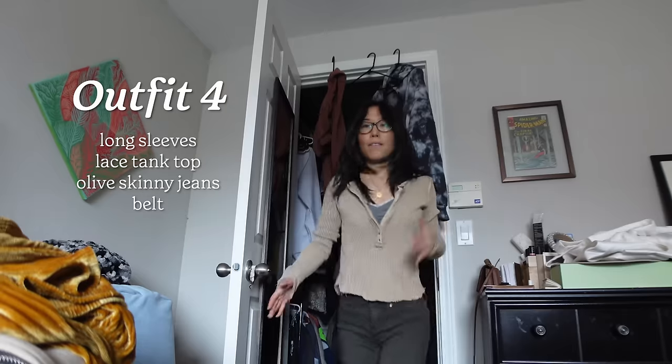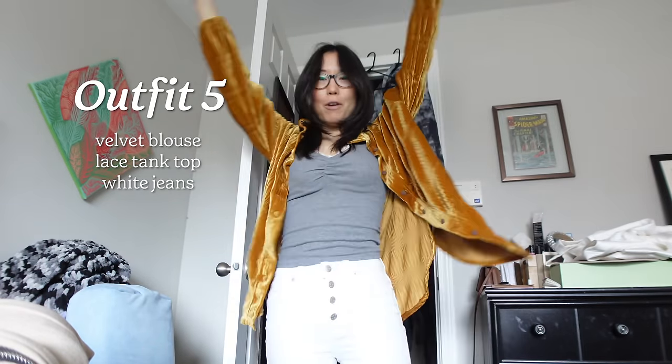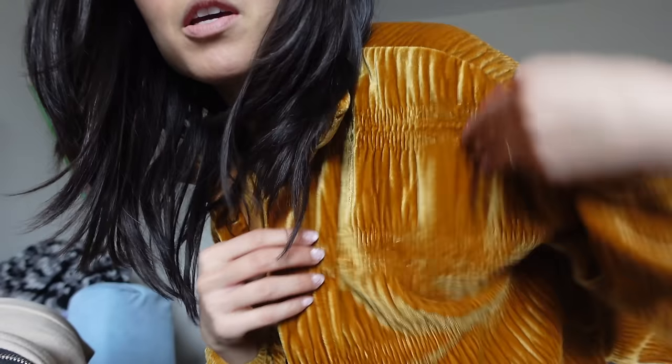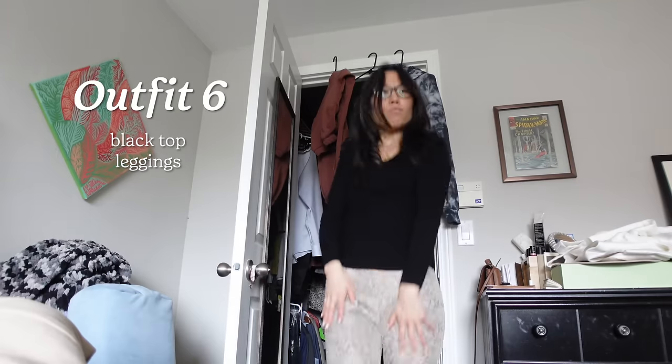I have this shirt in two colors — the first color you saw in outfit one. I like to layer, so I have a tank top underneath. I'm going to bring two or three tank tops. The other tank top is this one, which is going to be my slightly more formal outfit with my velvet top. I just love the details on this — it's not that formal but it's more formal than my other outfits.